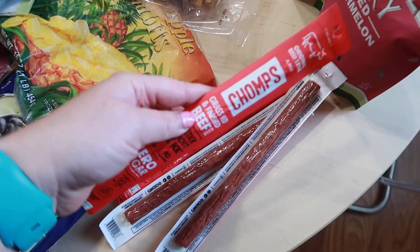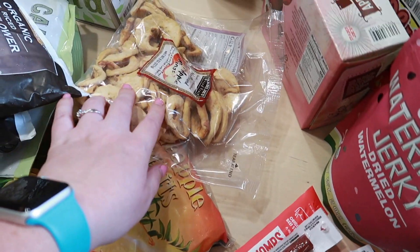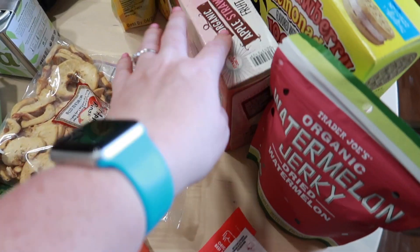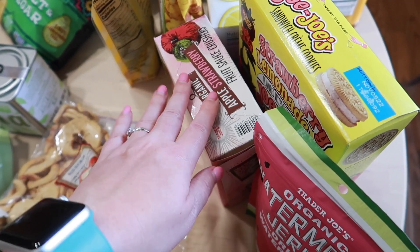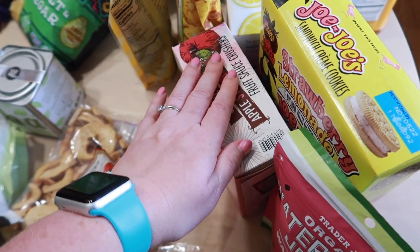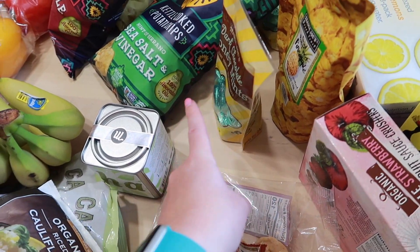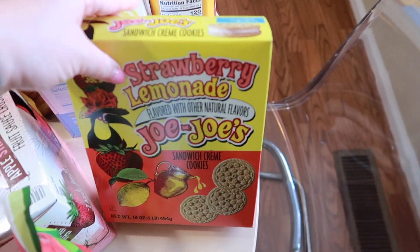We got some more of these Chomp sticks — just a great snack to have on hand. Some more apple rings. I'm going to try this watermelon jerky; it looked interesting so I figured why not. This week I just got one of the applesauce packets because I still have some, but I'm just going to restock my stash a little bit.